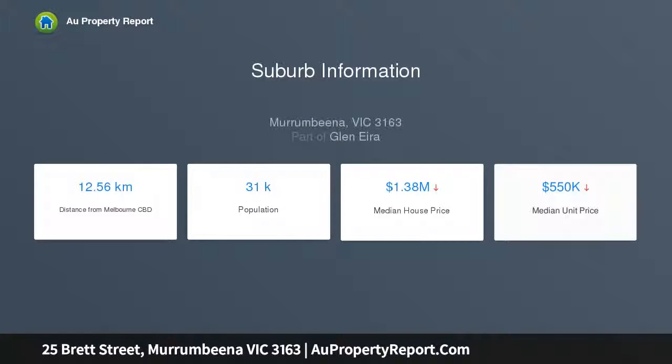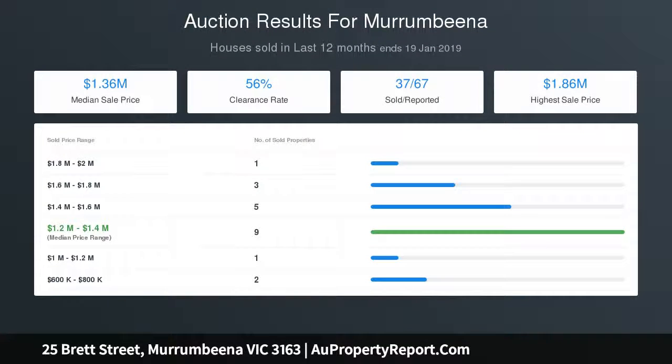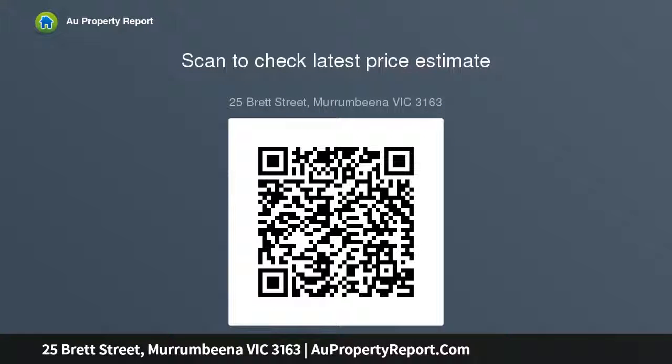This home is perfectly comfortable to enjoy today whilst you plan for tomorrow. Take advantage of the two street frontages. This generous 625 sqm approximate property is ready to move into now, while offering scope to renovate, along with the possibility to add your own custom built home STCA.